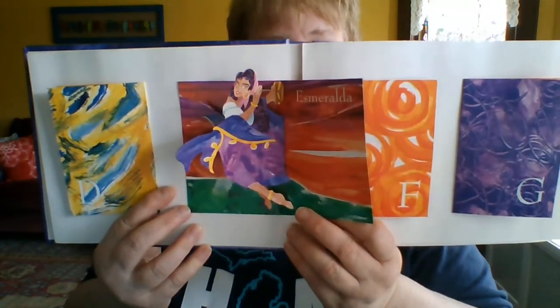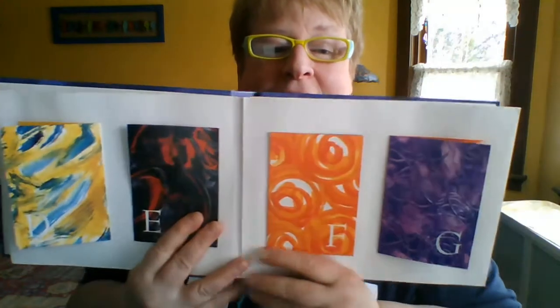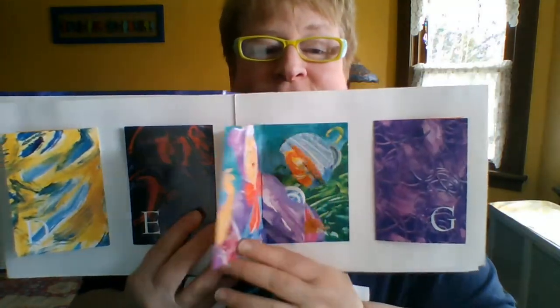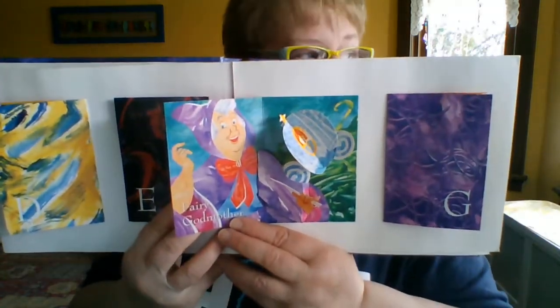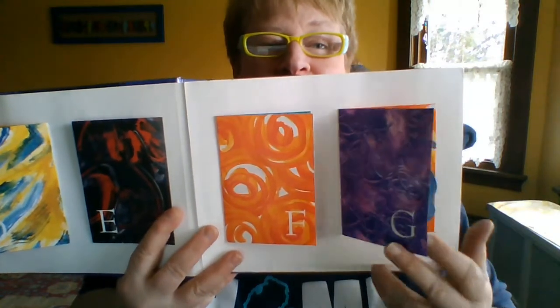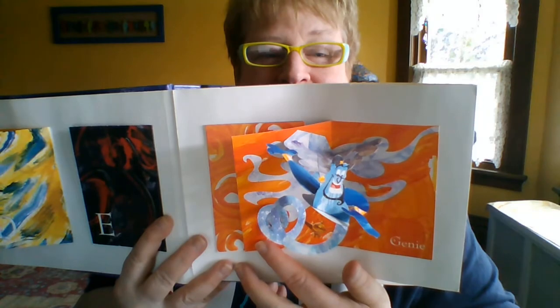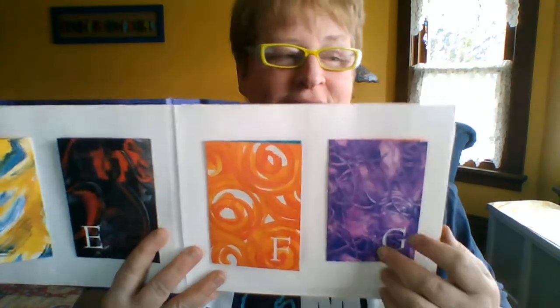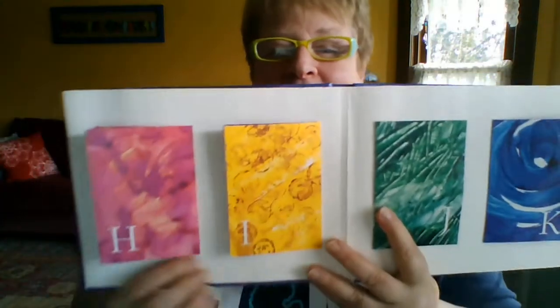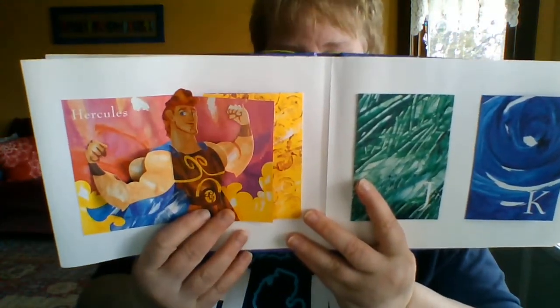E — Esmeralda. F — Fairy Godmother from Cinderella. G can say G or J. We've got the Genie. Awesome. H says H — we've got Strongman Hercules.